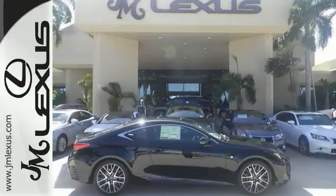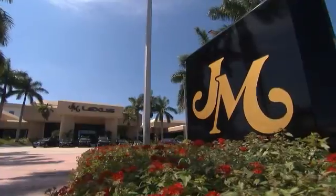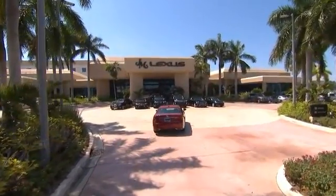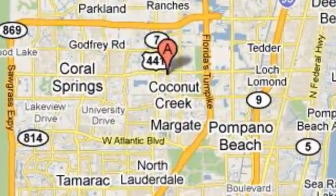Come on in today and experience true luxury for yourself. JM Lexus, the world's number one Lexus dealer since 1992. We're conveniently located just east of 441 on Sample Road in Margate, Florida, just west of the Turnpike.